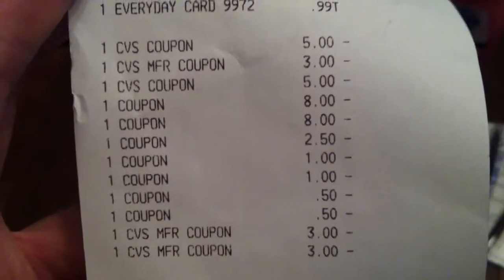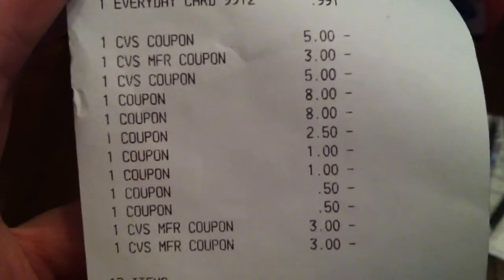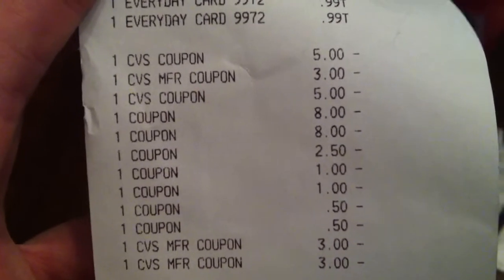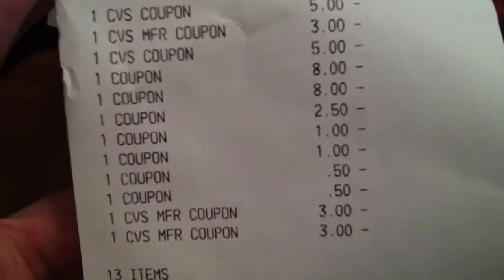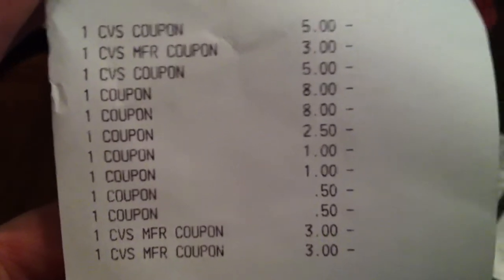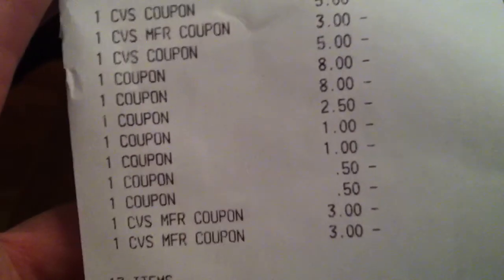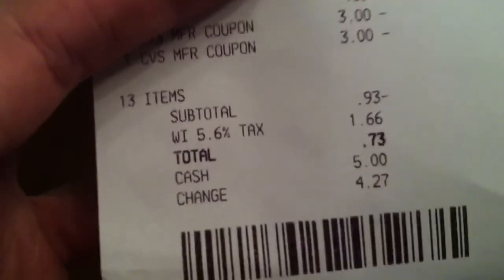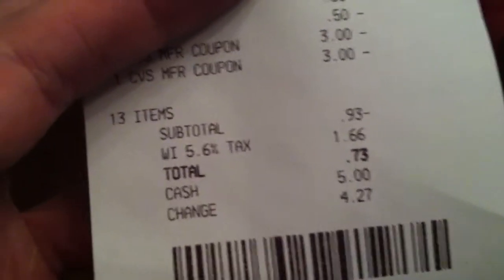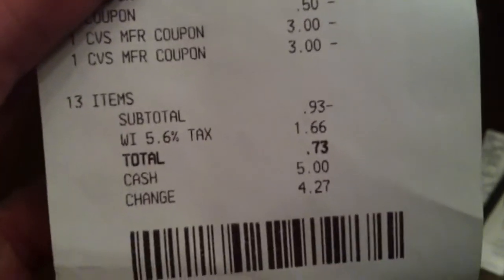Then we have our $3 off that ridiculously overpriced lip stuff, the $5 off the facial care coupon — who knew that would work, but it did. Then we have the two $8 CoverGirl coupons — still can't believe they issued those — the $2.50 CoverGirl coupon, $1 off the toothpaste, $1 off one of the Dawns, and $0.50 off the other Dawns. Only two of my extra care bucks were used — the $2 and $3 ones. Check out what my subtotal was: a negative $0.93.